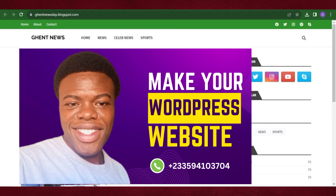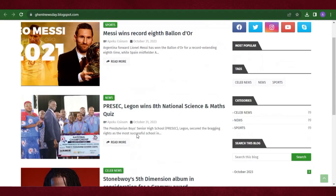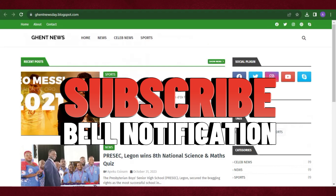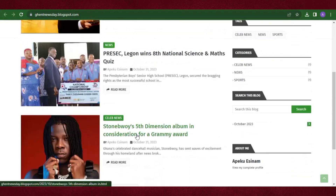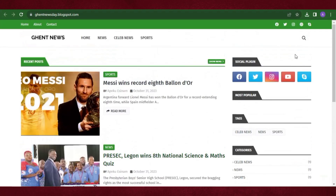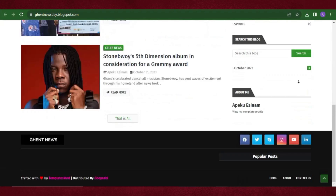In case this is the first time you're watching this channel, my name is Francis and I teach digital marketing, blogging, and how to make money online. If any of this interests you, go ahead and hit the like button, subscribe, and turn on the bell notification so you're the first to watch new videos.